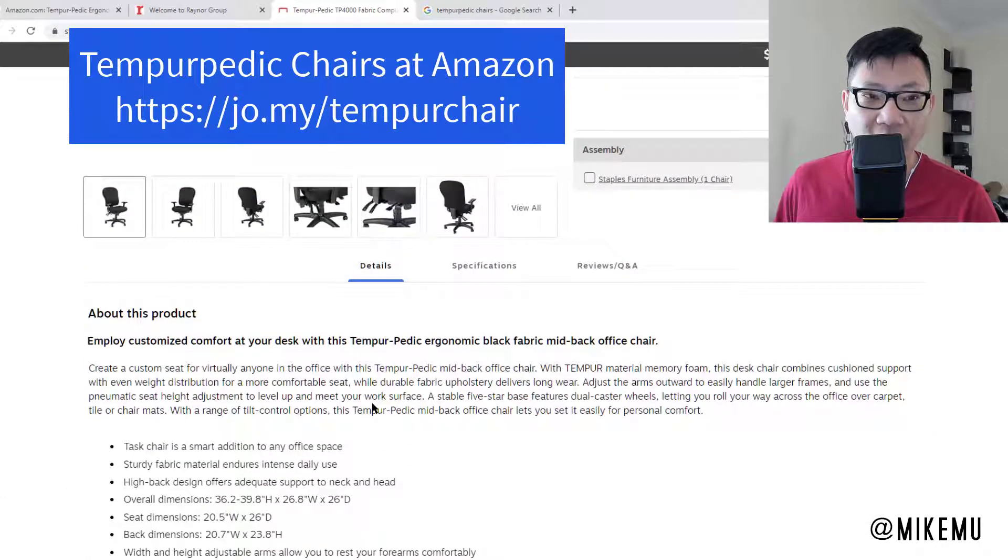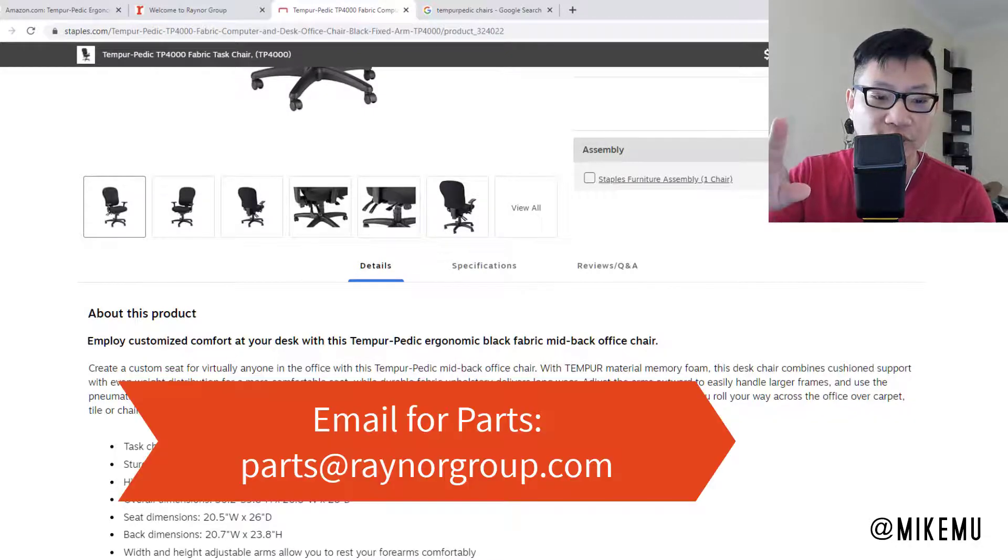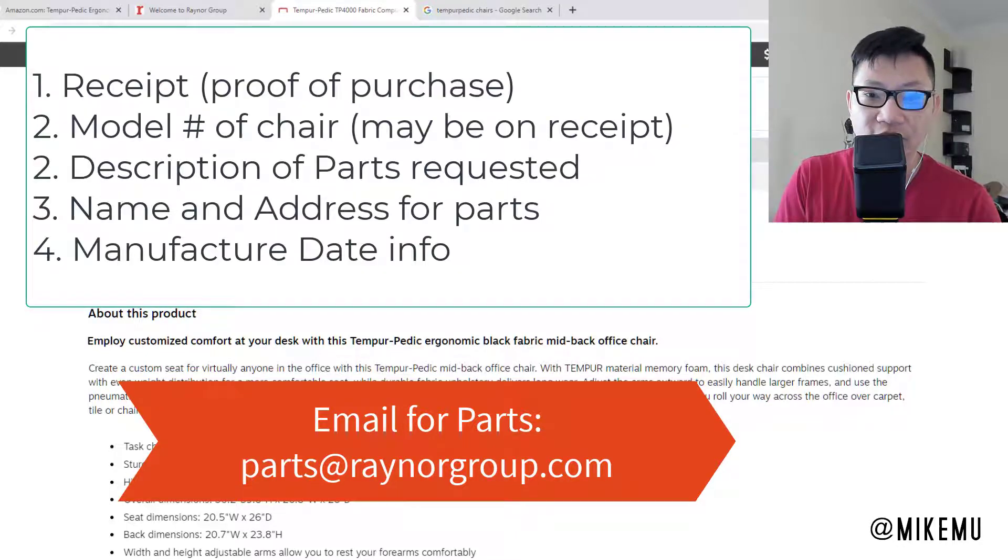You'll definitely want to keep a copy of the receipt. When you contact them, they will tell you to email customer service with the following information — I'll have the email address up on screen. They want you to provide a copy of the receipt, clearly labeled and marked, with the purchase date, and it's got to be within the past 10 years.